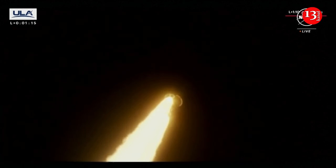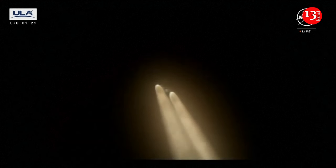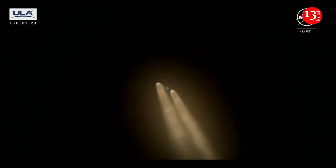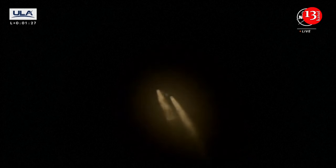We have passed through Mach 1 — we are now supersonic, coming up on Max Q, that maximum dynamic pressure. Everything looking good. We're rolling off on the SRBs, and we have cutoff on the SRBs, coming up on jettison in approximately 30 seconds.